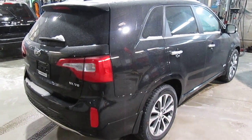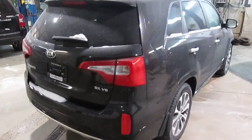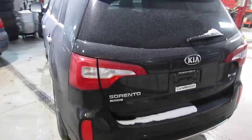Hey there Paul, it's Brian here from Georgetown Kia. Just wanted to send you a quick video of the brand new Kia Sorento SX. The one you saw in the ad was obviously a different color. I have quite a few of these available at the moment.